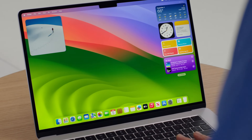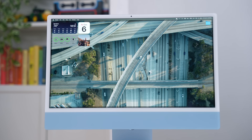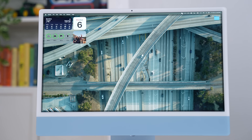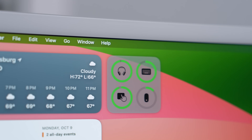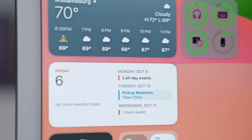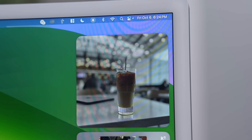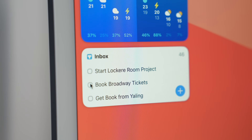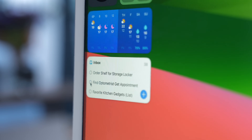Just like on the iPhone, widgets are also now available on your Mac desktop. Some of my favorites that I currently have on my desktop are the weather, the battery status of my devices, my calendar, and the photos widget for my daily dose of good memories. Widgets are interactive — for example, I can tick off a to-do without having to dive into my Things app.